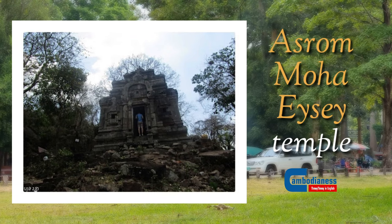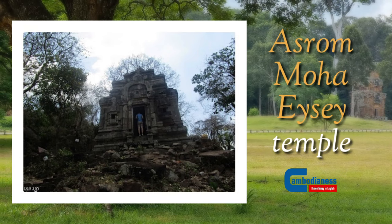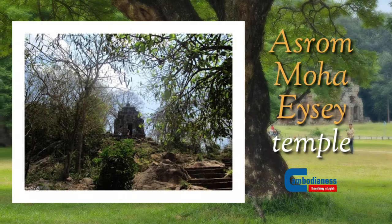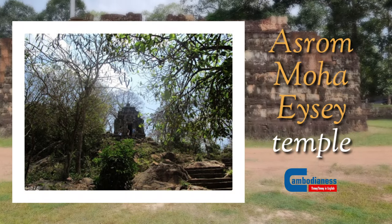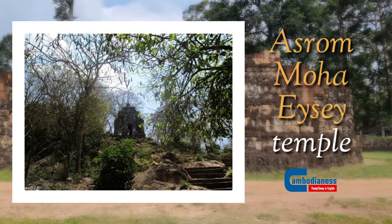Ashram Maha Aisai Temple was restored and repaired between 1930 and 1935 by a team of French and Cambodian specialists. However, the repair was not completed. Overall, Ashram Maha Aisai Temple is the oldest Khmer architectural structure in Cambodia.